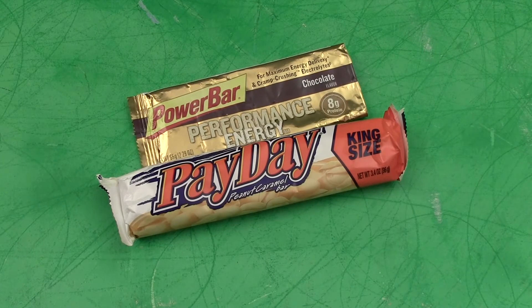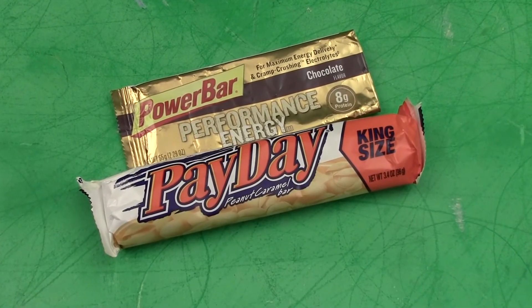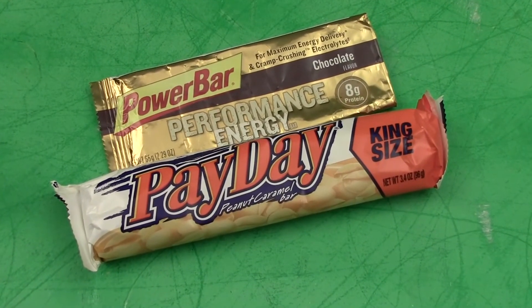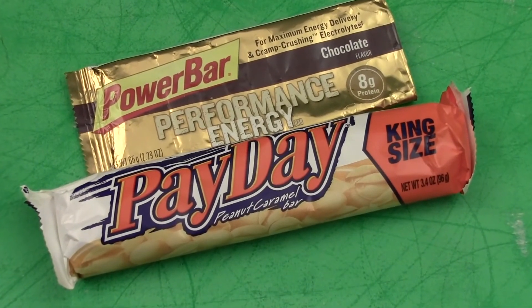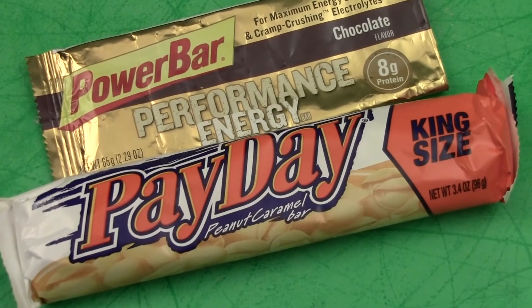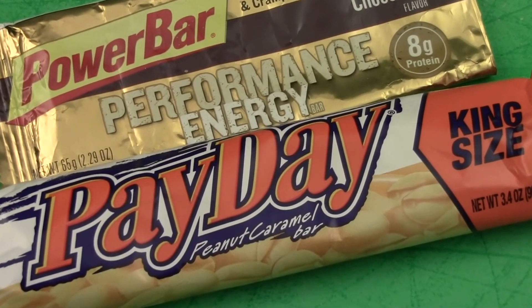Subscribing helps my channel grow and lets me know that the videos I'm producing are meeting the needs and expectations of you, my audience. Don't forget to leave a comment and let me know what your ultimate emergency energy bar is and your favorite flavor. My goal is to produce quality video reviews of shooting, camping, and survival gear. This is the Gear Tester, signing off.